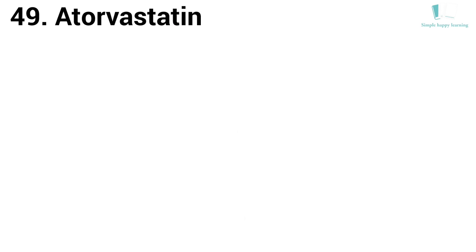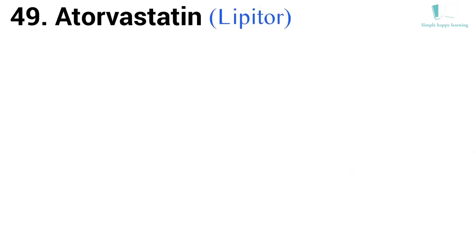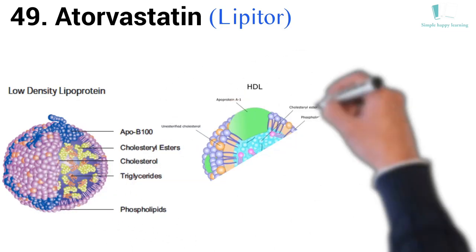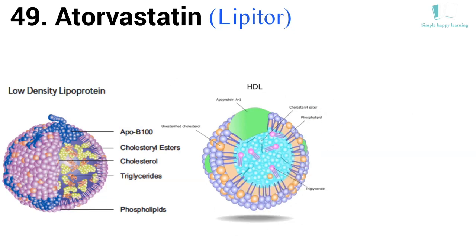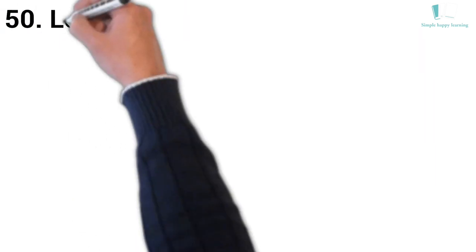49. Generic name: Atorvastatin. Brand name: Lipitor. Lipitor is used together with diet to lower blood levels of bad cholesterol (low density lipoprotein or LDL), to increase levels of good cholesterol (high density lipoprotein or HDL), and to lower triglycerides, a type of fat in the blood.